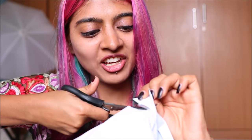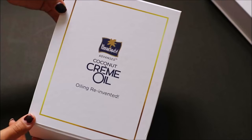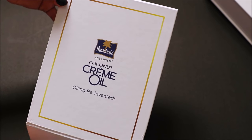Just see — 30 minutes, one wash, and this is what my hair looks like. And here we have it guys, finally the parcel which contains the name of the product. Let's open this package. I had a very strong feeling that this was going to be a Parachute product. So this is what the box finally looks like. It says Parachute Advanced Coconut Creme Oil — Oiling Reinvented.